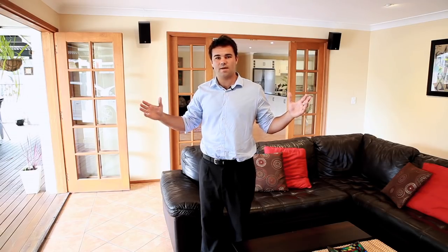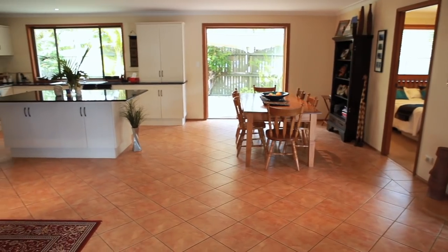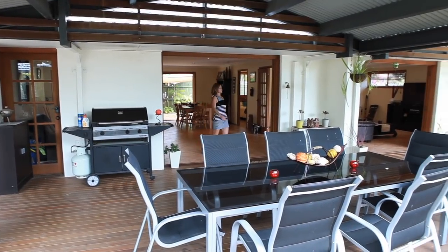That's what Gold Coast living is all about. Mel, tell us a few things you've loved about living here over the years. Well, the best thing is being able to live inside but feel like you're always outside, so the outside follows you in every day.